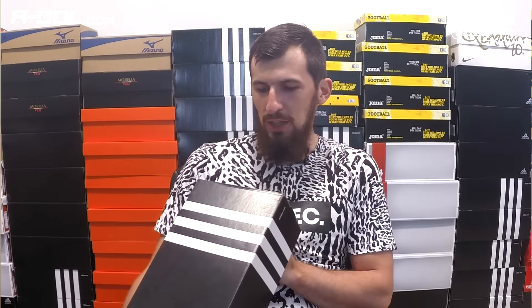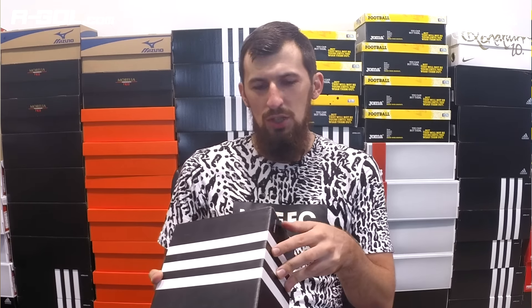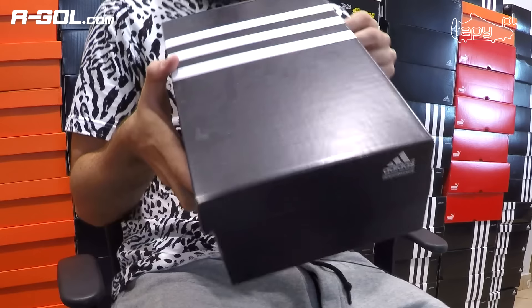Jak wiecie, kilka dni temu Adidas zorał wszystkie swoje poprzednie linie i wypuścił nowe. I jeśli pamięć mnie nie myli, z tymi nowymi seriami jesteśmy jakieś dwa miesiące. Nie było jeszcze żadnego porównania z tych nowych trzech modeli, czyli X, Ace i Messi. Dzisiaj więc bierzemy się za X.